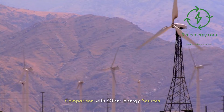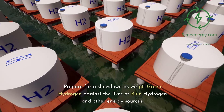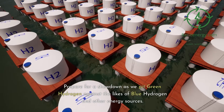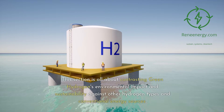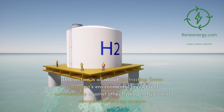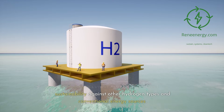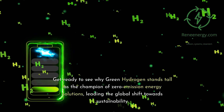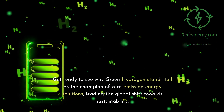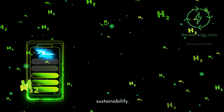Comparison with Other Energy Sources: Prepare for a showdown as we pit green hydrogen against the likes of blue hydrogen and other energy sources. This section contrasts green hydrogen's environmental impact and sustainability against other hydrogen types and conventional energy sources, showing why green hydrogen stands tall as the champion of zero-emission energy solutions, leading the global shift towards sustainability.